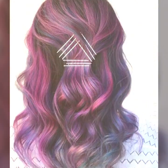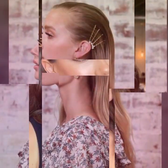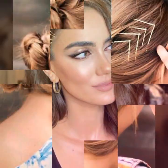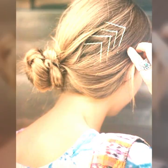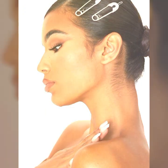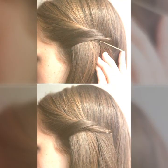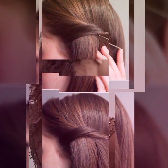These are just a few hair fashion hacks that can help you achieve your desired hair look, keep your hair healthy, and prevent damage. There are plenty of other hacks out there that you can try, so don't be afraid to experiment and find what works best for you. Remember, taking care of your hair is an important part of your overall beauty routine.